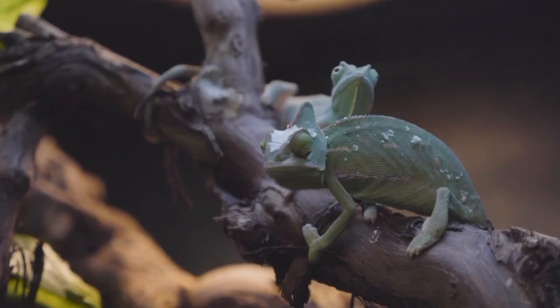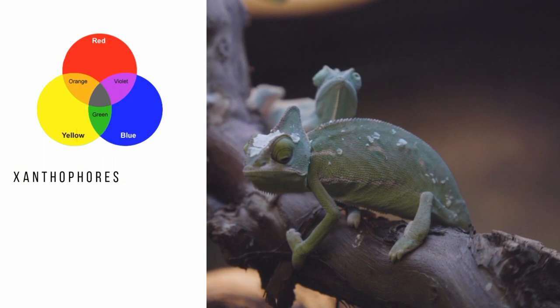A chameleon's green color is the result of yellow and blue wavelengths in combination. The yellow from the xanthophores plus the blue light reflected from the iridophores results in green. In the creature's relaxed, neutral state, the green is light and vibrant. When in a suppressed mood, such as when the lizard needs to hide, the chameleon turns to darker shades, sometimes even a dark brown.